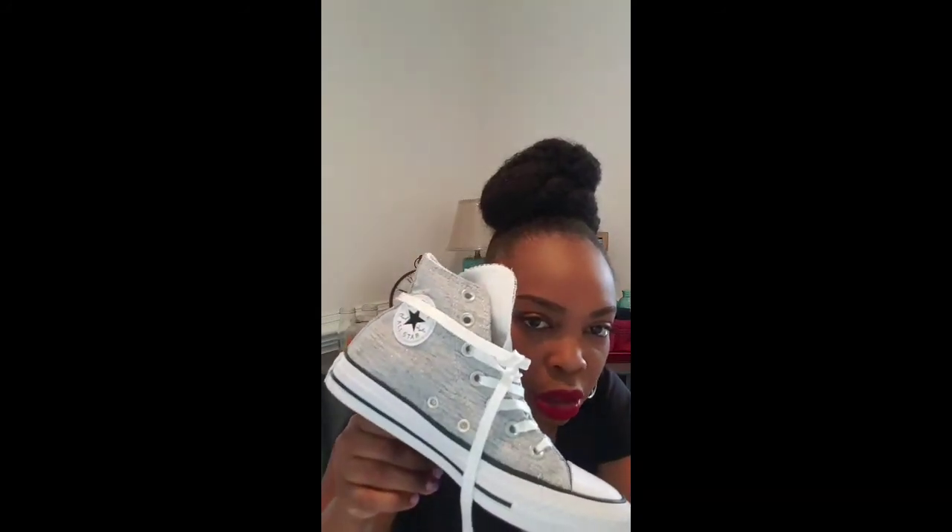Everybody probably already knows my favorite sneakers — I love, love, love Converse. I have Air Maxes and others, but Converse is my favorite. When I saw these in the store I had to get them, I just had to. They're silver and if you look close you can see a little sparkle — not glitter because I don't like glitter, but they sparkle. How cute are they? I can't wait to wear these.